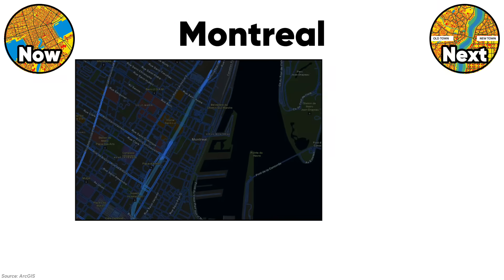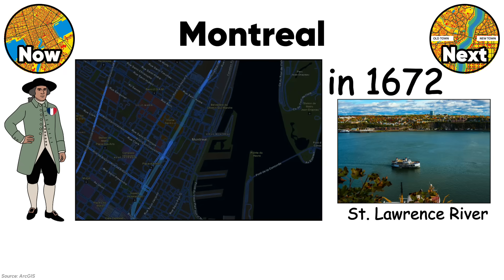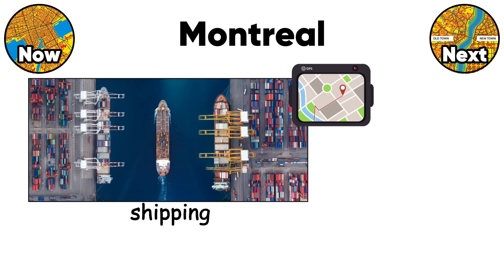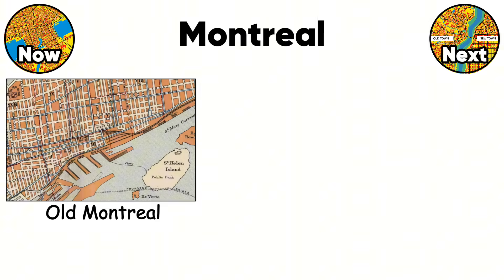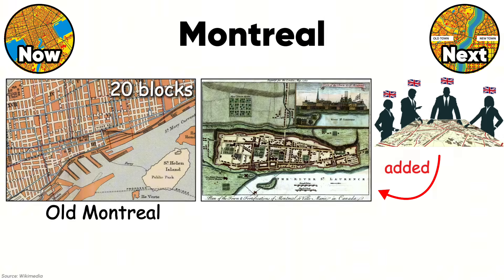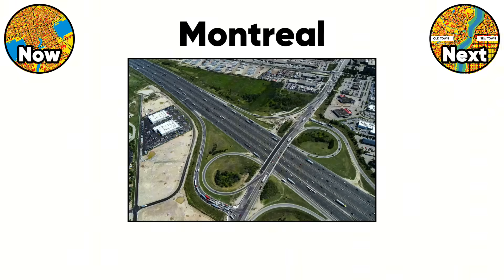Montreal's street grid rotates at weird angles because French colonial planners in 1672 aligned streets with the St. Lawrence River, not compass directions. This made sense for shipping, but confuses every GPS on the planet, creating a local phenomenon known as Montreal North — which is actually northwest. The original Old Montreal grid was tiny, just 20 blocks. Then English planners added a perpendicular grid system after 1760. These two incompatible grids meet at brutal intersections where five streets converge at random angles.